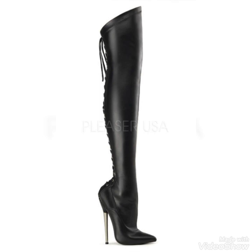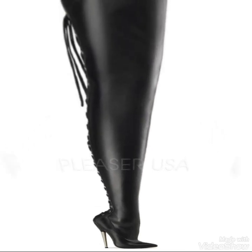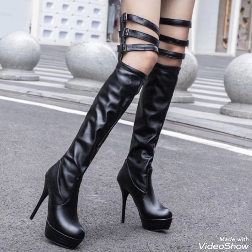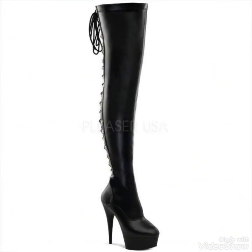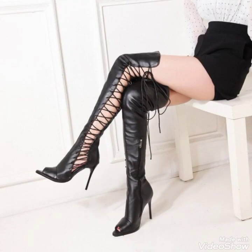You can wear these types of leather boots for party wear, office wear, and also for casual wear. They are compatible and you can work so easily and comfortably with these types of leather thigh high heel boots.